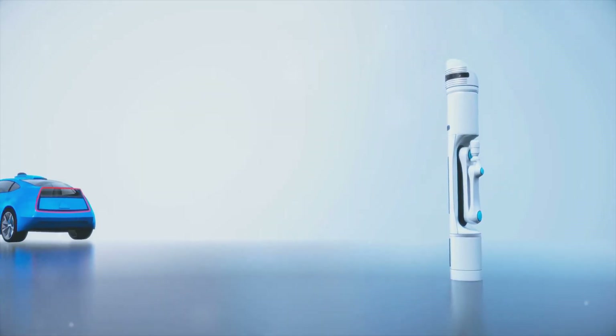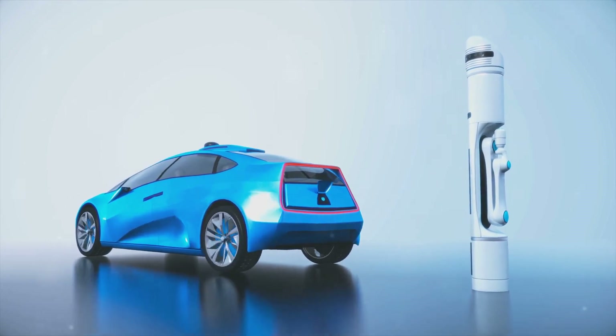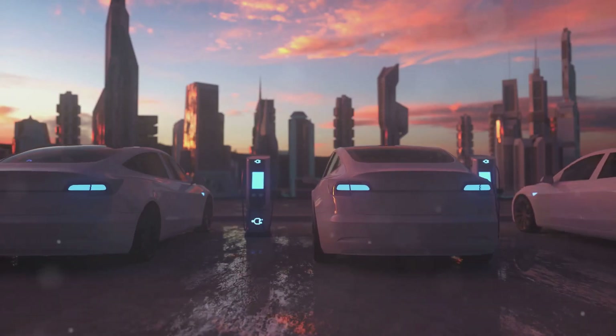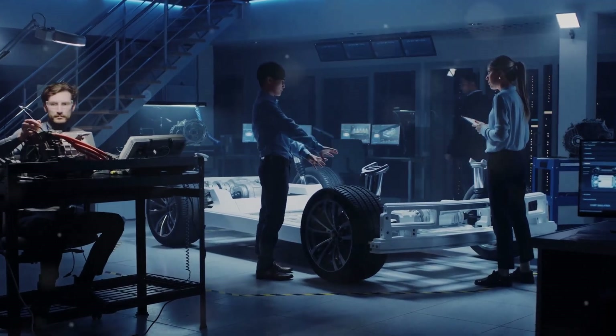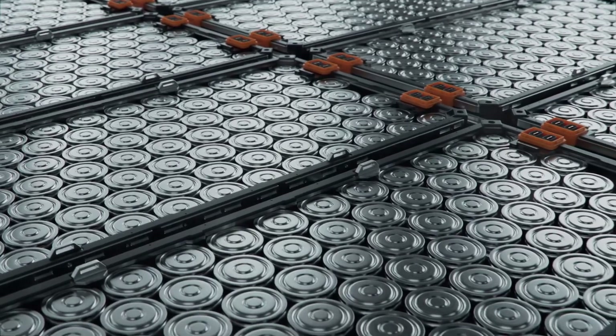Hey there. Did you know that electric vehicles or EVs are on track to completely transform the way we travel? It's not just a trend, it's a revolution in the making. Today let's dive into the latest advancements in EV technology and see how it's paving the way for a greener future.